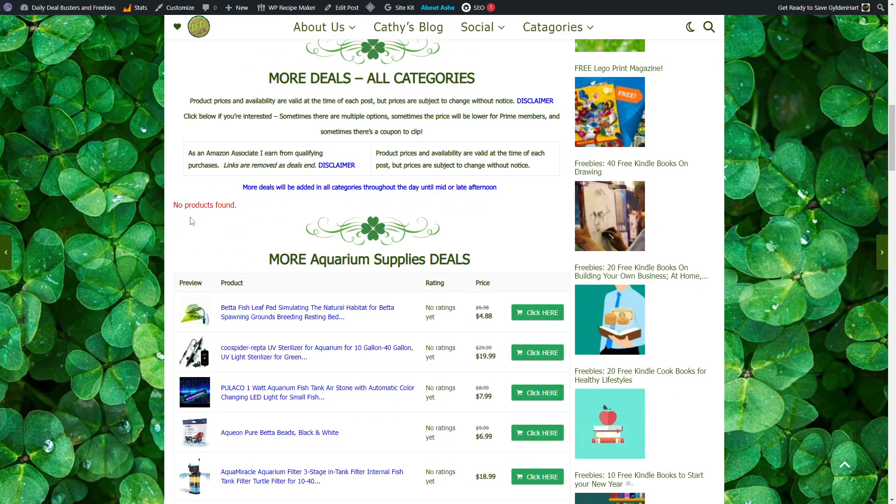Kathy has not yet posted her all-categories deals, so please check back until 6 p.m. for this section to be filled out.